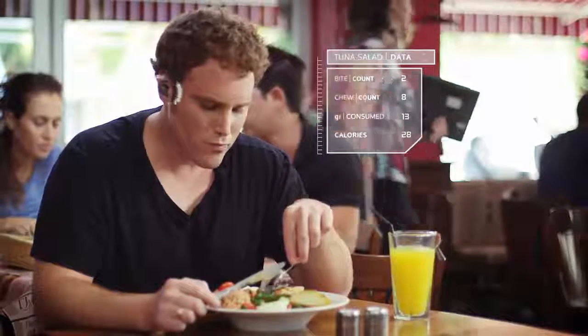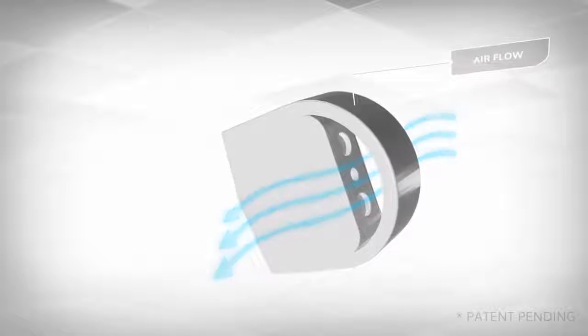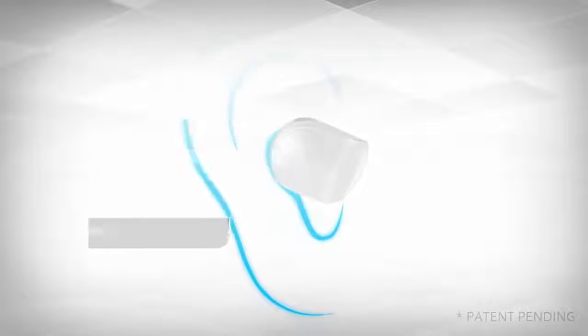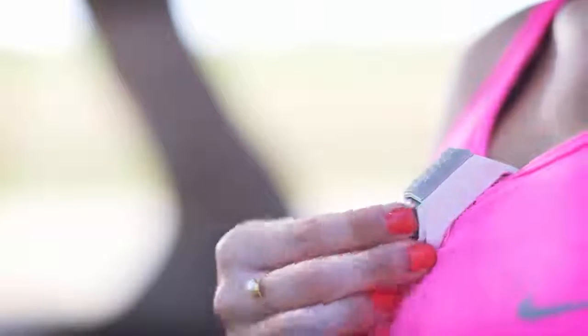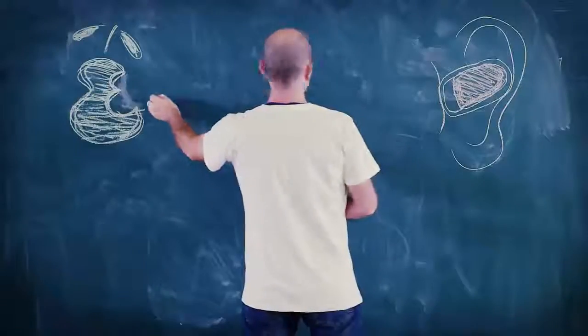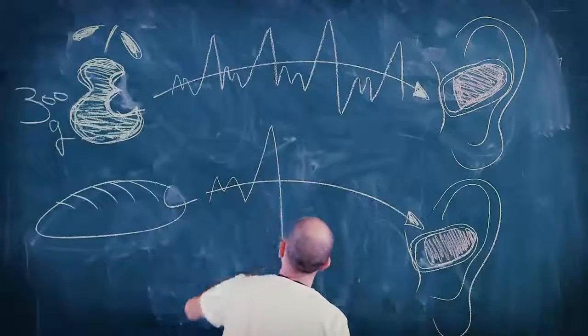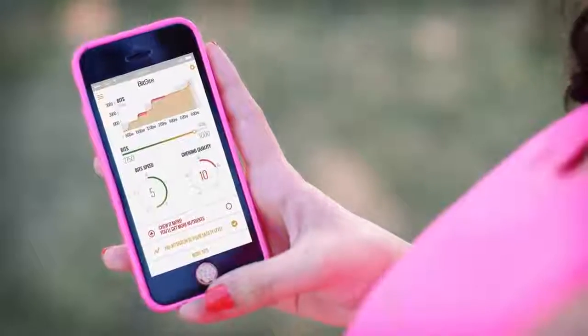BitByte is worn on your ear like an earphone, but unlike an earphone it doesn't block airflow. Its patent-pending design was specially shaped for your ear so it feels extra comfortable. You can snap it onto a slim bracelet or pin and always have it with you. BitByte analyzes your chewing sounds and gathers information about your eating pace and the number of chews, so it knows how much food you've consumed. Its app shows beautiful infographics of your eating habits and helps motivate you to keep up with your goals.